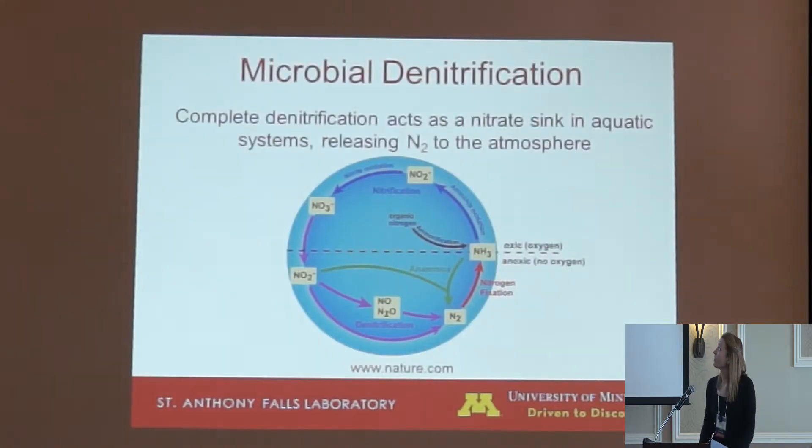This project looks at a part of the nitrogen cycle called denitrification. Denitrification is an anaerobic process performed predominantly by heterotrophic bacteria. In aquatic systems this can be viewed as a nitrate sink, since it converts nitrate into inert nitrogen gas which can be released to the atmosphere. One important thing to keep in mind is that incomplete denitrification stops at nitrous oxide, which is a very strong greenhouse gas.